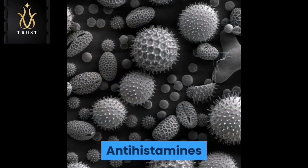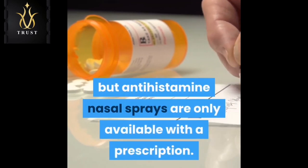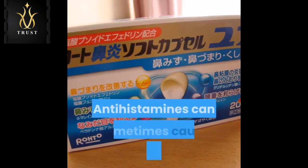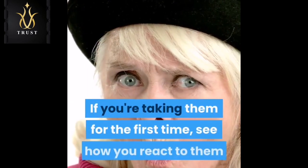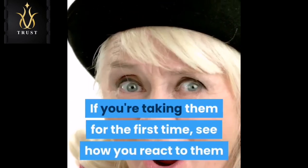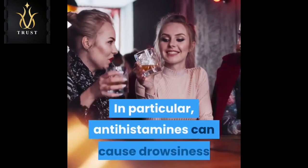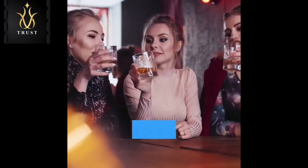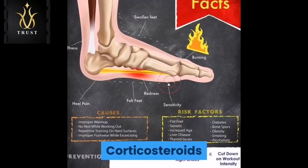Antihistamines relieve symptoms of allergic rhinitis by blocking the action of a chemical called histamine, which the body releases when it thinks it's under attack from an allergen. You can buy antihistamine tablets from your pharmacist without a prescription, but antihistamine nasal sprays are only available with a prescription. Antihistamines can sometimes cause drowsiness — if you're taking them for the first time, see how you react before driving or operating heavy machinery, particularly if you drink alcohol while taking them.